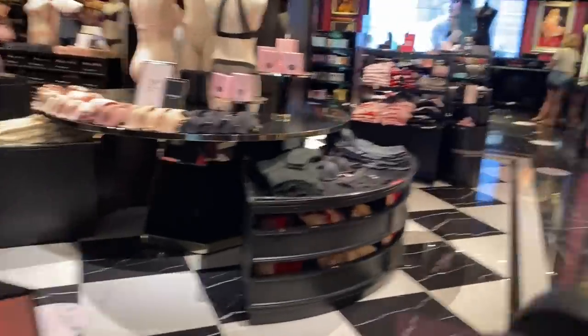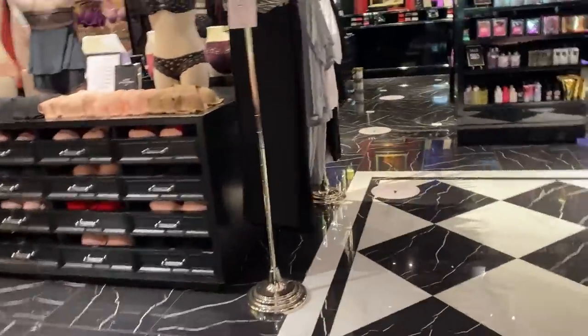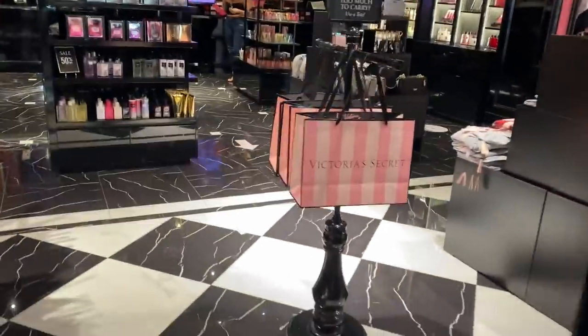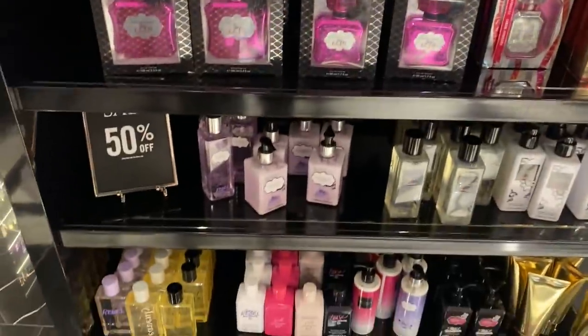These are more the loungewear version, not the workout version, but I don't really need a shopping bag. They have little joggers and stuff, but I'm already buying a pair of great joggers so I feel like I don't need it from the Victoria's Secret line. Semi-annual has started.